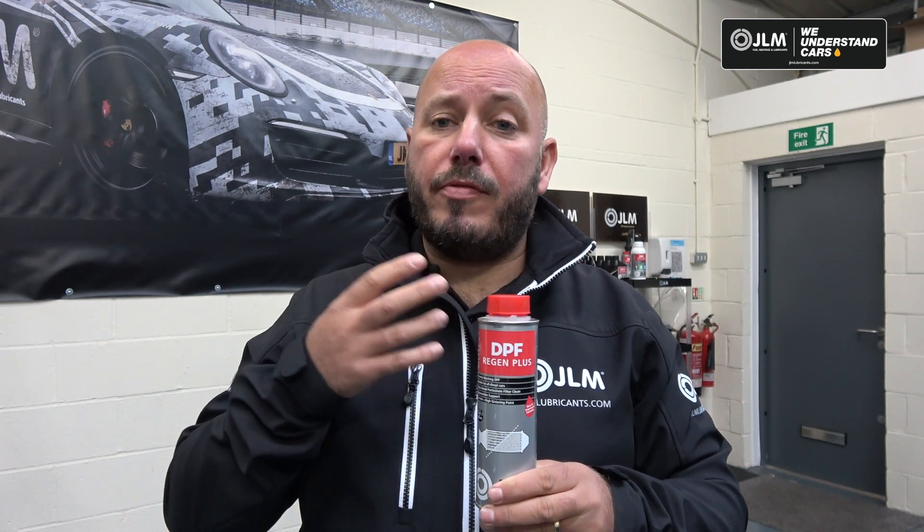This is a brilliant additive. We recommend it as an aftercare once we've carried out DPF repairs, as it's a great way of assisting DPF regeneration. This is not a product designed for use when the DPF is completely blocked — there are other GLM products for that purpose.